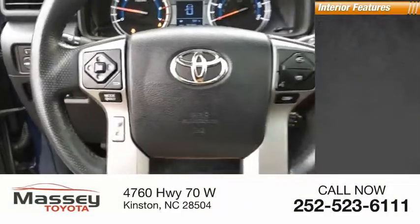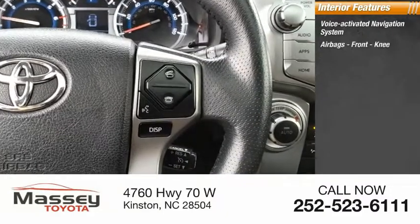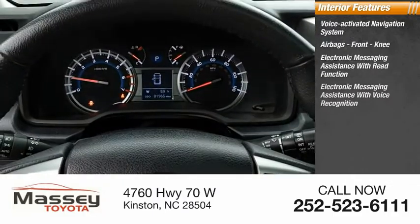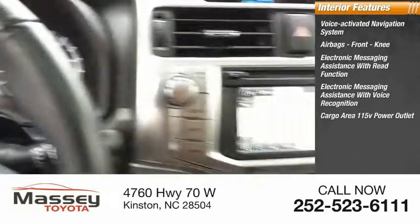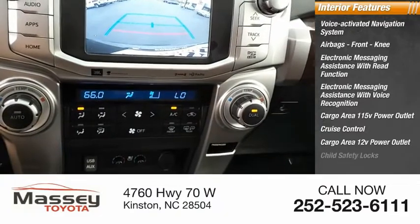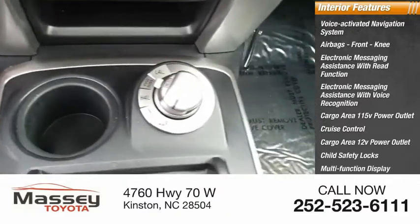Inside you'll find a voice-activated navigation system, airbags, front knee airbags, electronic messaging assistance with read function, electronic messaging assistance with voice recognition, cargo area 115-volt power outlet, cruise control, cargo area 12-volt power outlet, child safety locks, multifunction display, one-touch windows four.